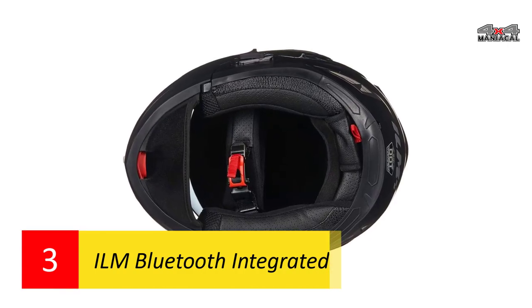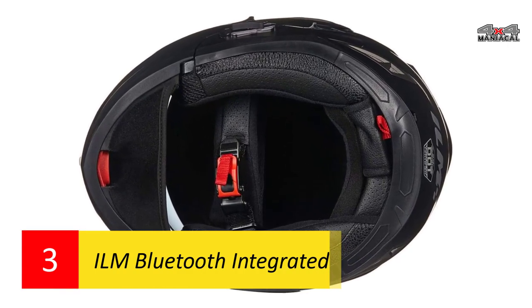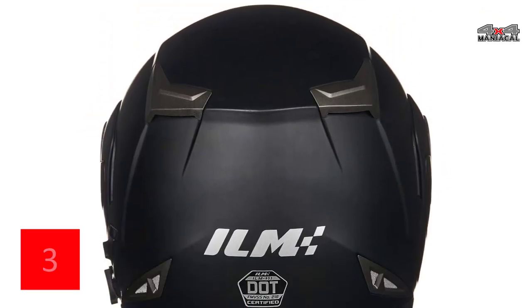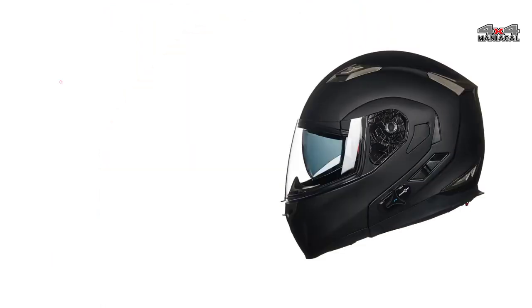Replaceable and washable multi-density EPS liners make sure a rider is both safe and comfortable. It should be noted that this helmet sizing runs small due to the built-in Bluetooth module.